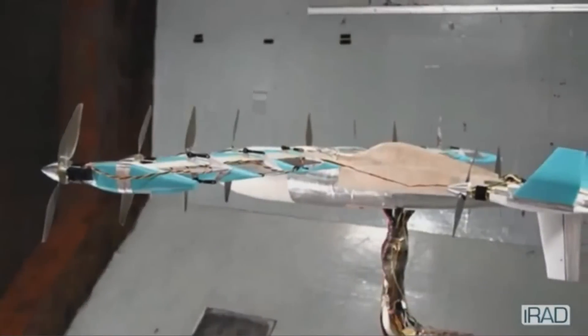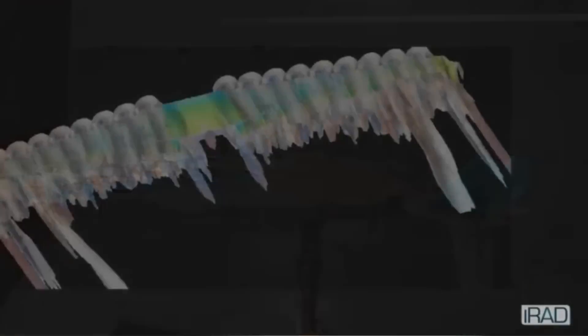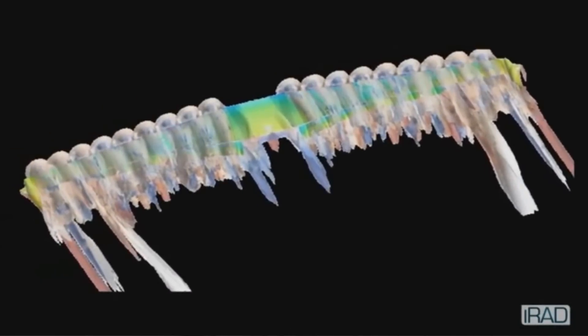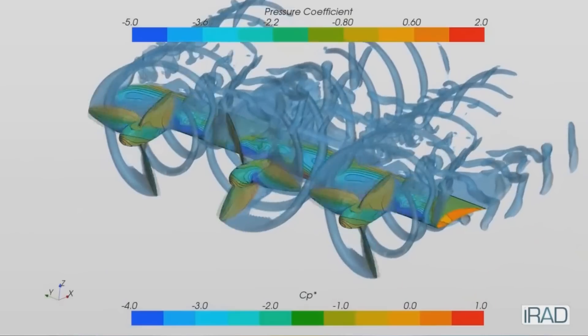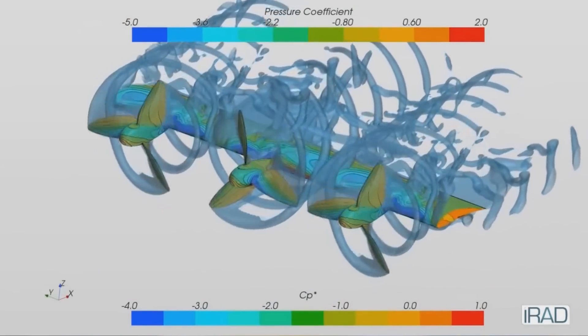As the prop wash speed can be much higher than the forward speed of the aircraft, high lift can be gained. By using multiple small propellers — in other words, distributed propulsion — a high lift coefficient can be achieved over the whole span of the wing.